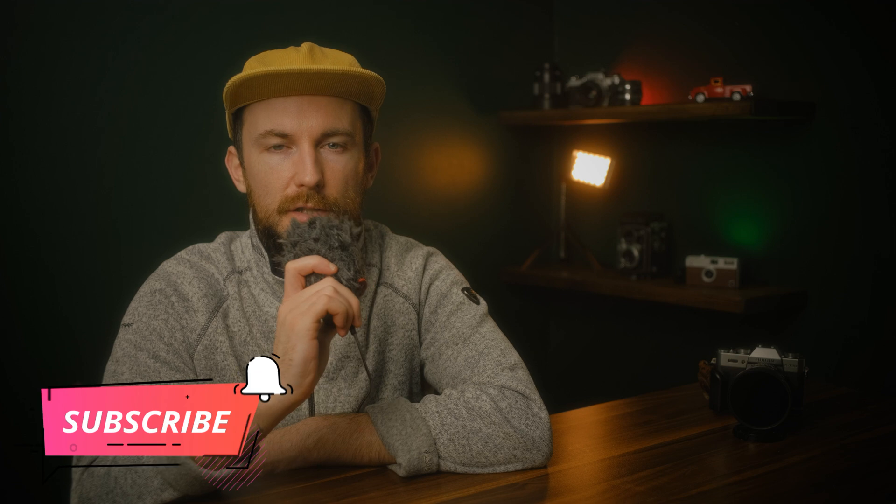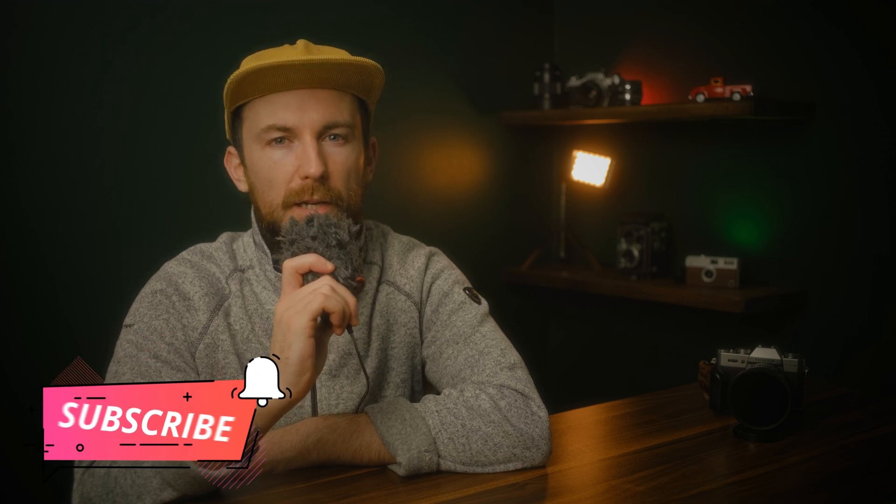Thanks for sticking around until the end of this video. If this one was helpful, make sure to subscribe and turn on notifications so you're always up to date. I've got plenty more tips and tricks coming to make your work a lot easier. And if you have specific questions about PDFs, be sure to check out our other videos — you might find exactly what you need to make working with PDFs even easier. Have a nice day, and I'll see you in the next one.